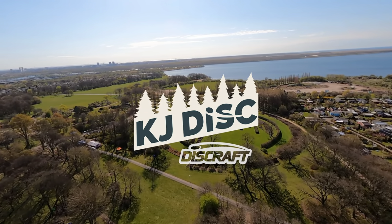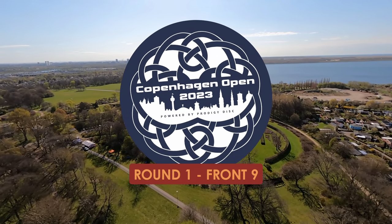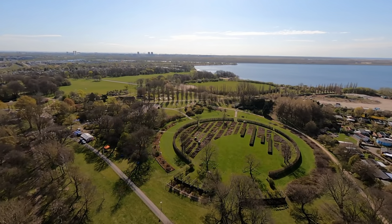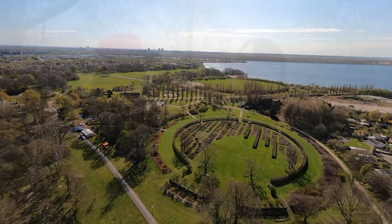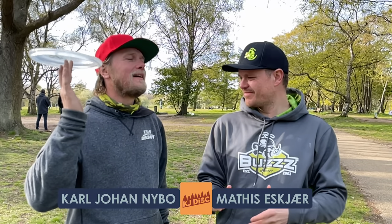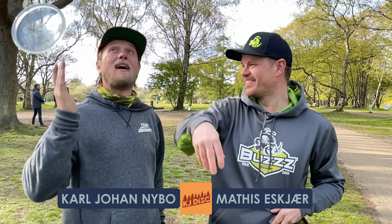Welcome to KJDisc. We are at our home course here, playing the Copenhagen Open 2023. You're watching Round 1, Front 9, part of the European Pro Tour. Your commentators are Matisse Esker and KJ Naibo. Here you see my skill level, your skill level, and our dynamic.